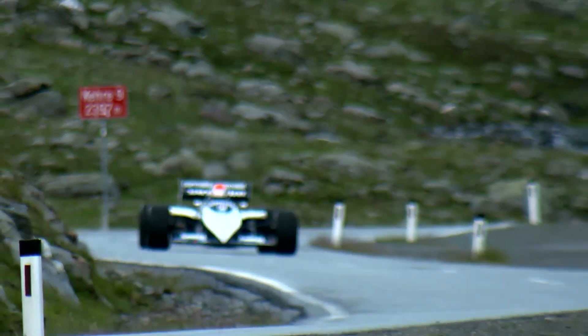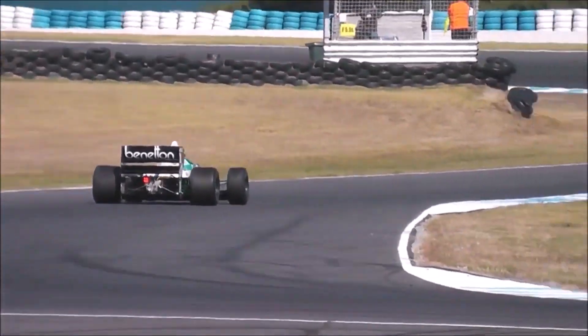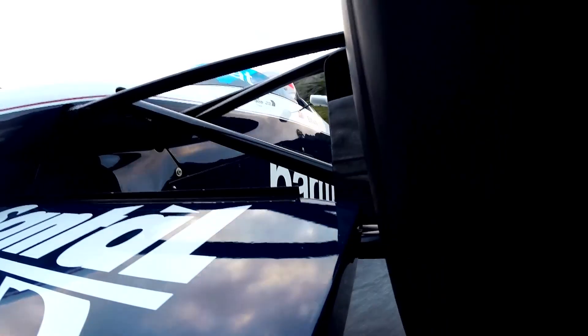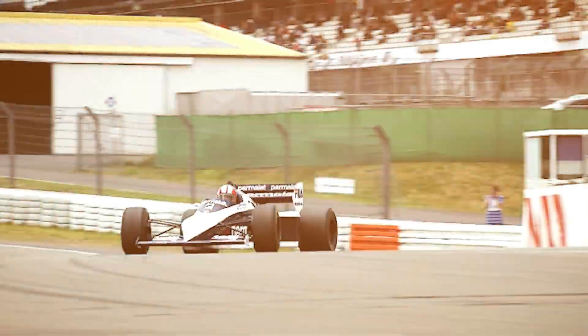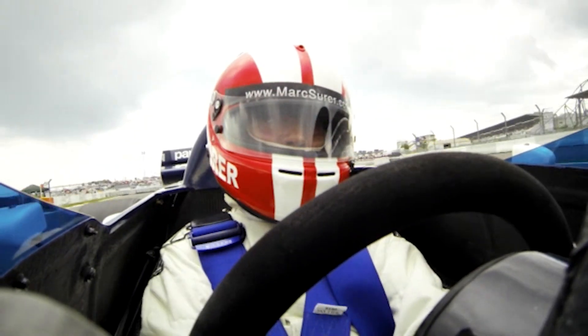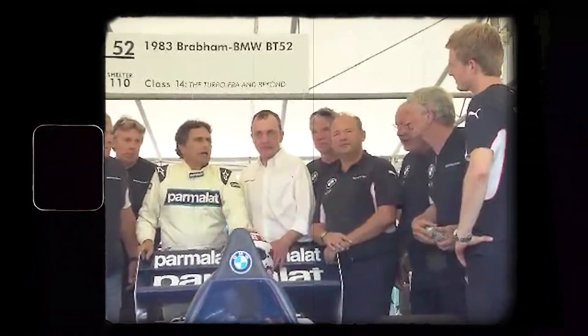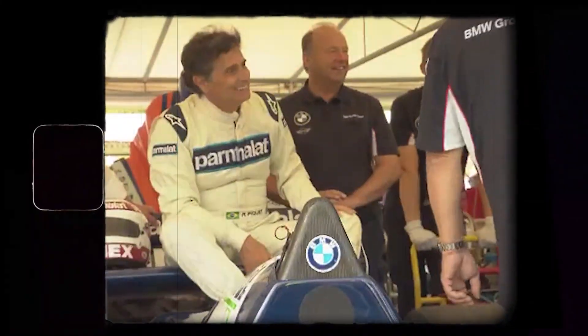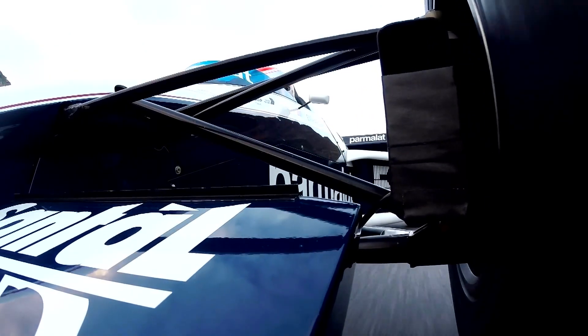Drivers would hit the throttle and wait — sometimes nearly two seconds — before the turbo delivered its full punch. When it did, the surge was violent and abrupt, making the car hard to control, especially mid-corner. Drivers were hit with a sudden, overwhelming boost the instant the turbo spooled up, often catching even the most experienced racers off guard. To manage this, drivers had to apply throttle before the corner apex, anticipating when the power would finally arrive. Nelson Piquet and Gerhard Berger both described this timing game as one of the most demanding parts of taming the M12. Piquet once compared the power delivery to a light switch: nothing, then everything, all at once. This made the M12 a handful, even for the most talented drivers.